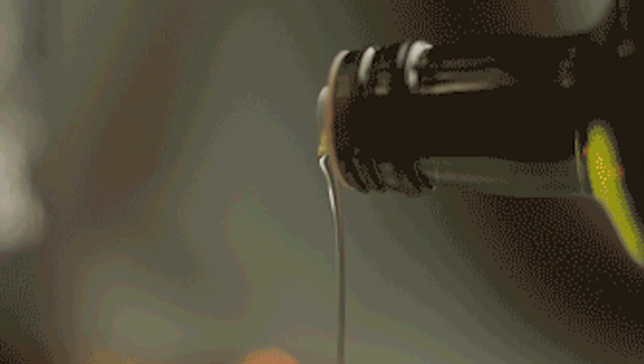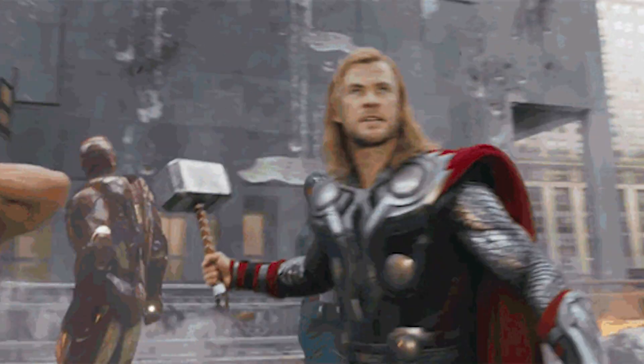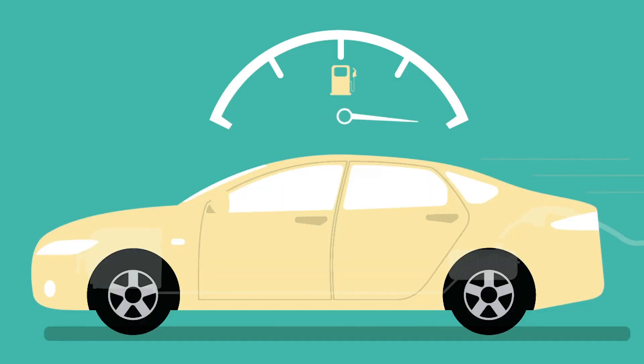So there you have it. Hemp-based biodiesel is the new superhero in town, saving the world one tank of fuel at a time. Thanks for watching, and don't forget to like and subscribe for more great content.